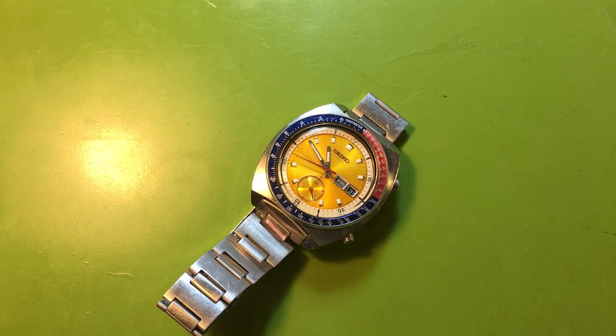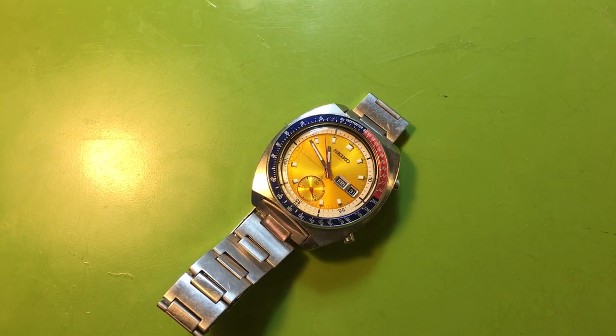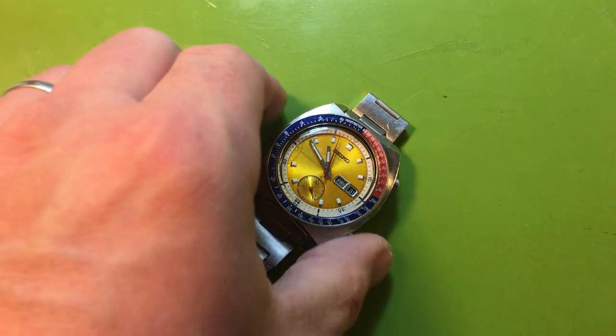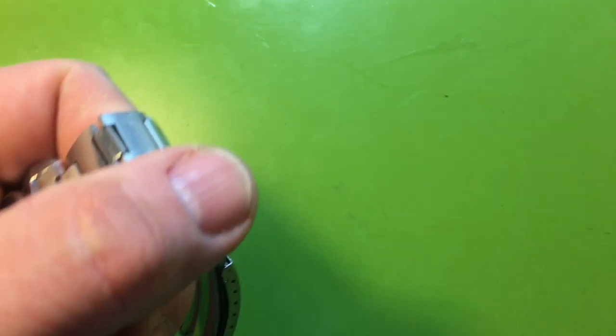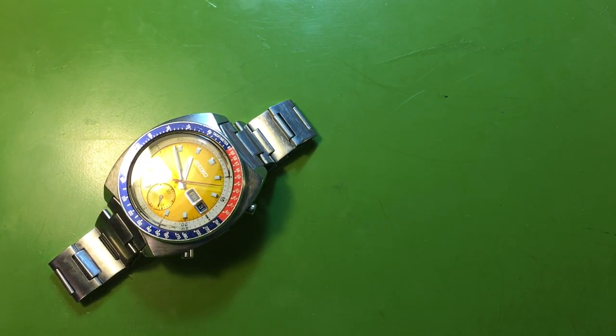This is attempt number two for me to make a coherent video about the 6139-6005 Resist True Pogue — the Pogue model named after Colonel William Pogue of NASA, who wore his on Skylab in the early 70s. It was made the first automatic chronograph in space. There's been a lot of chatter about this recently thanks to the very important and well-followed TGV, the Urban Gentry.